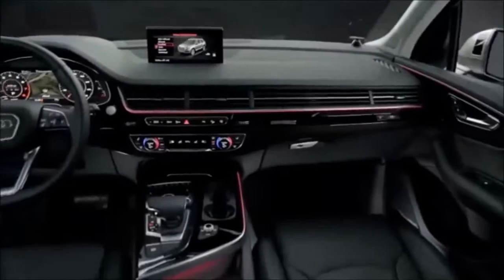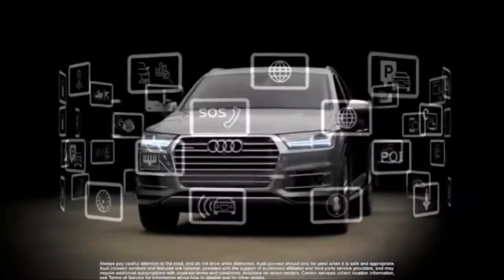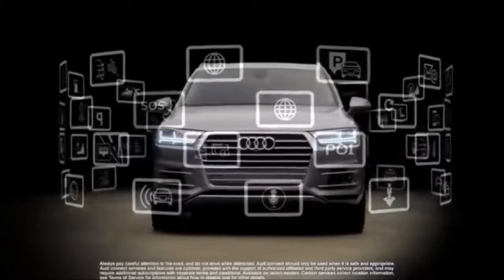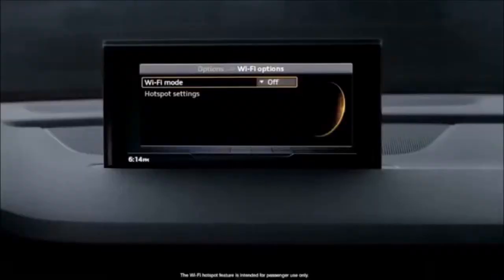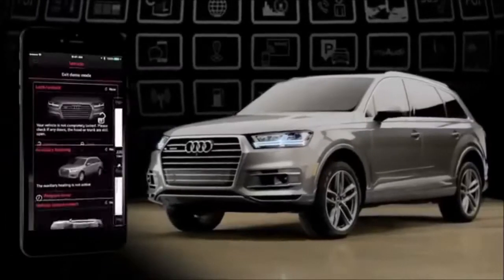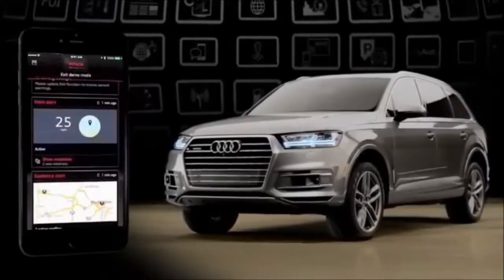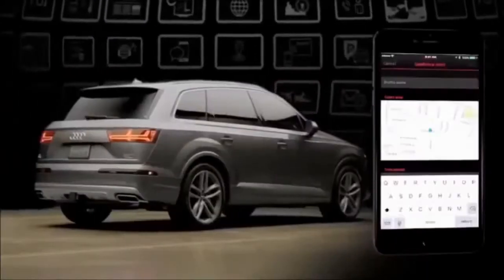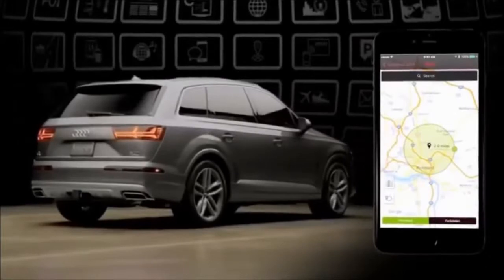The available Bang & Olufsen system integrates 23 speakers throughout and delivers 1920 watts of sound. A new generation of Audi Connect comes to the Q7, adding numerous new features. Wi-Fi hotspot capability is offered with integrated 4G LTE. Owners can now use their compatible smartphones to lock and unlock doors and view vehicle status. The app can also set valet, geofencing, and speed alerts to notify you of unexpected or unauthorized vehicle use.